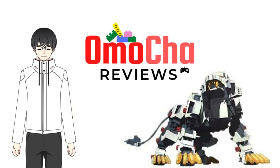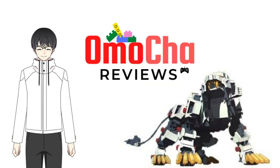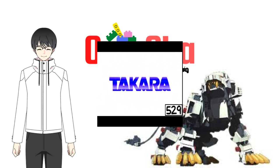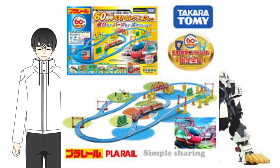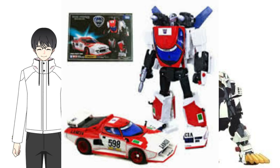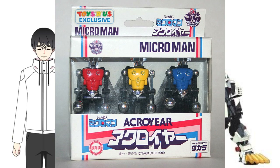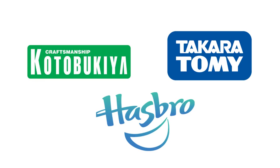A quick history lesson: Takara Tomy used to be two competing toy brands in Japan. Tomy was founded in 1924, while Takara was founded in 1955. Tomy created famous toy lines such as Zoids, Tomica, and Clarine, while Takara created ones such as Be The Man, Transformers, and Microman. In 2006, Tomy and Takara merged and became one — thus Takara Tomy was born. This is why when you look for authentic Zoids, the brand Tomy is what you should always be looking at.